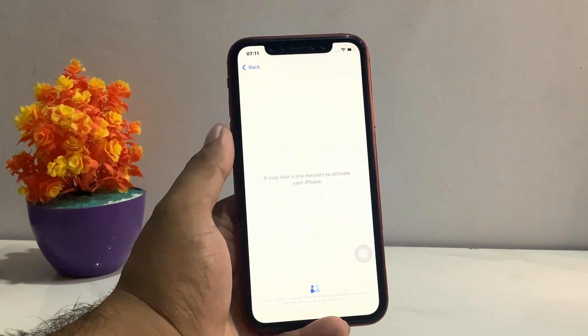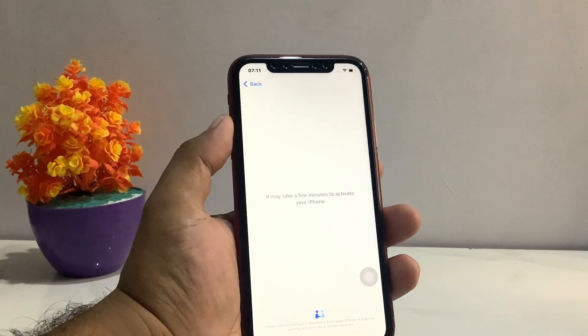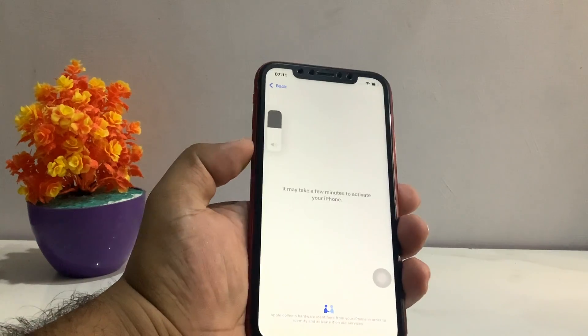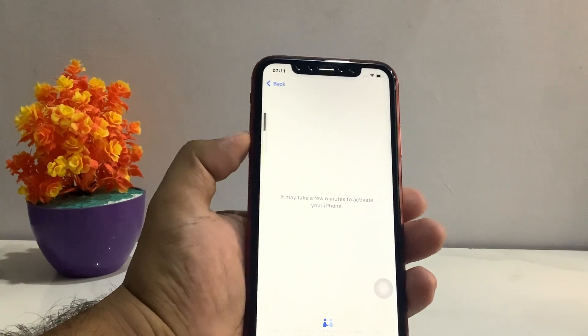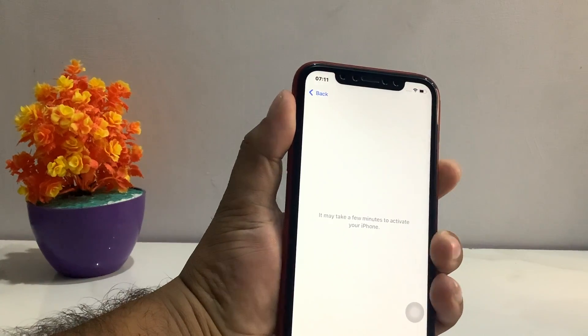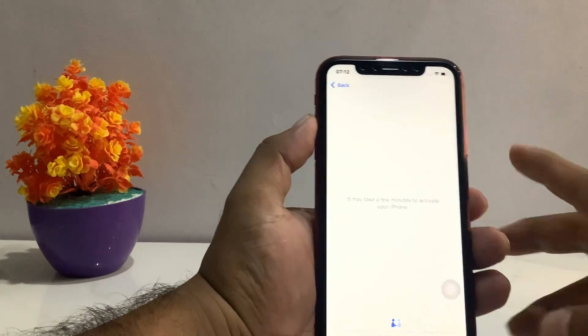Solution number two is to reboot your iPhone. If you are using iPhone X or a later model, press the volume up button, then the volume down button, then press and hold the power button until you see the Apple logo appear on your screen. This will reboot your iPhone and fix the problem.